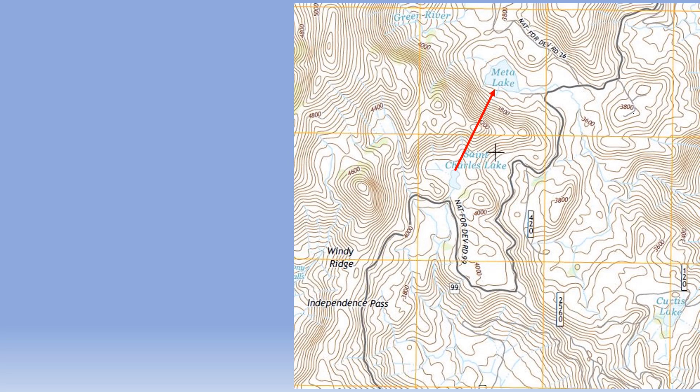Topographic maps use contour lines to reveal the shape of the ground — the topography. Contour lines connect points of equal elevation. The vertical distance between contour lines is the contour interval. For this map, it is 40 feet. When contour lines are close together, the ground is steep. When contour lines are farther apart, the terrain is not so steep.